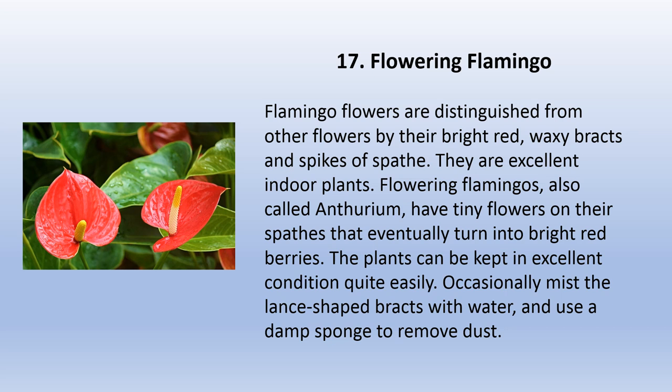Flamingo flowers are distinguished from other flowers by their bright red waxy bracts and spikes. They are excellent indoor plants. Flamingo flowers, also called anthurium, have tiny flowers on their spades that eventually turn into bright red berries. The plants can be kept in excellent condition quite easily — occasionally mist the lance-shaped bracts with water and use a damp sponge to remove dust.